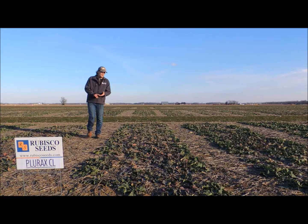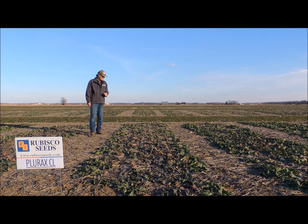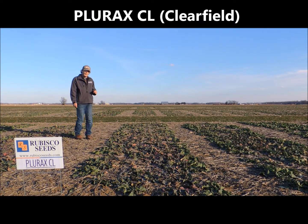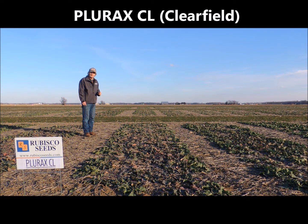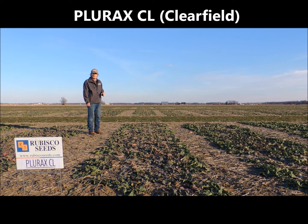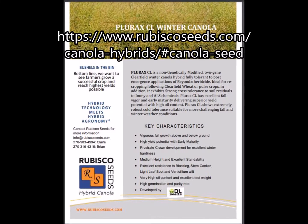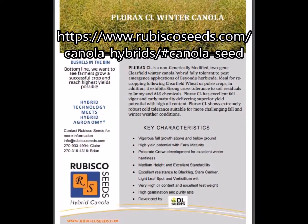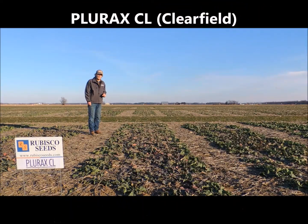Here we're standing in a plot of LORX — the CL standing for Clearfield. LORX is a 2G Clearfield hybrid which means it can be sprayed over the top with Masimox post-emergence. It also confers excellent resilience to soil-applied herbicides from the ALS and IME families, which people may be using in their soybean or winter wheat herbicide rotations to control weeds. Plurex is quite a unique hybrid — we've seen very good resilience to cold on the front end of the growing season, and as we progress towards maturity when soil moisture gets depleted and temperatures get hotter, it shows very good resilience to those conditions as well.